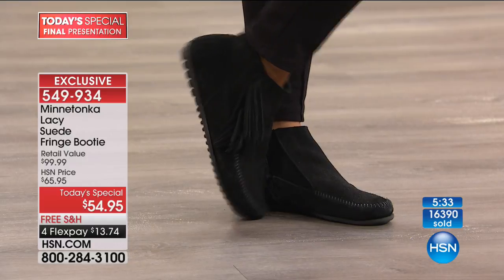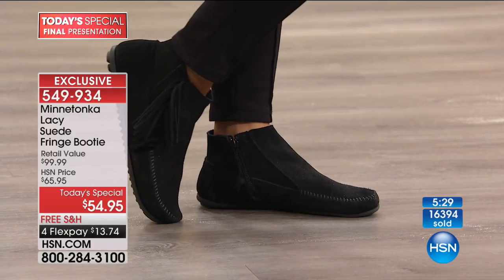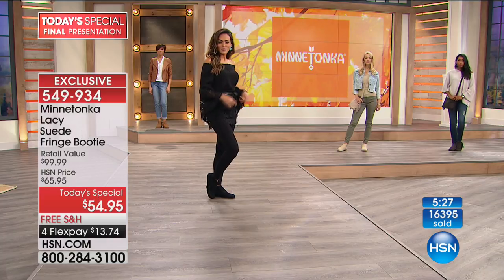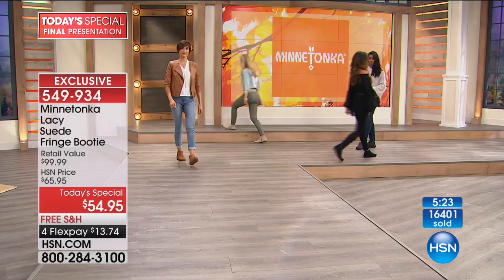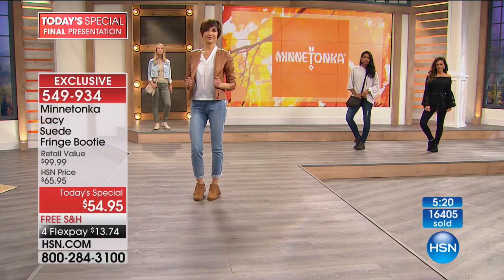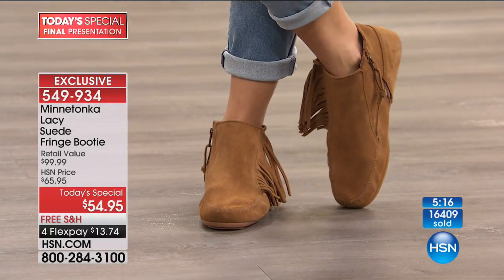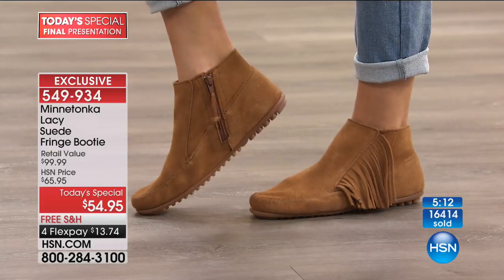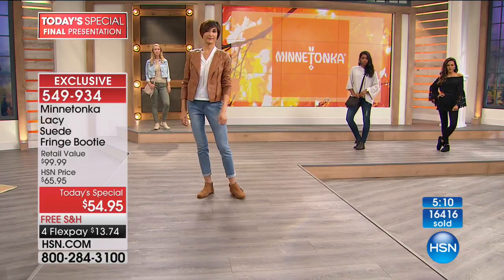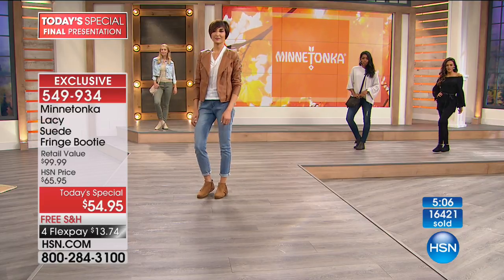We've heard caller after caller talk about how they love Minnetonka — 'I have my favorite shoes and nobody can wear them in the house because when they put them on, they can feel the shoes are mine, not theirs, because it molds to your foot.' It becomes a custom fit for you. That's why Minnetonka shoes are your best friend by the door — your go-to shoe because they're just so darn comfortable.